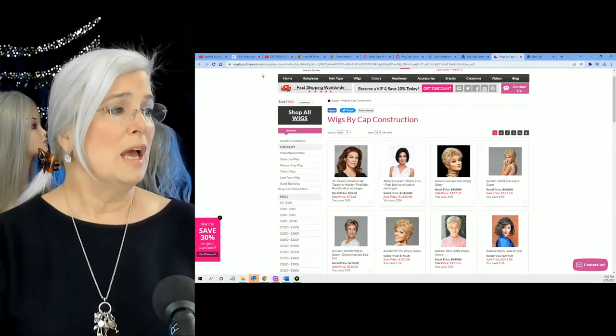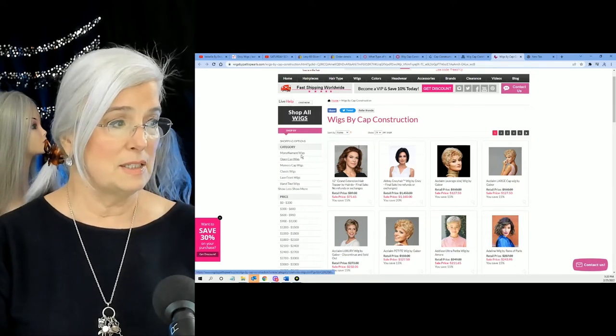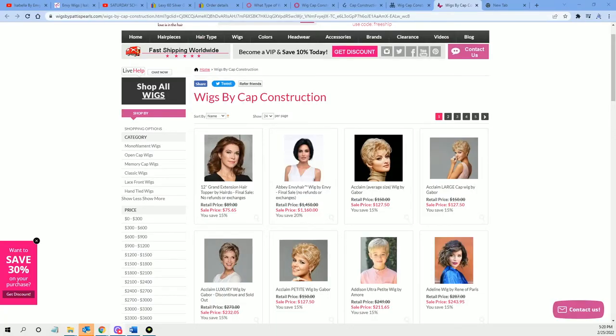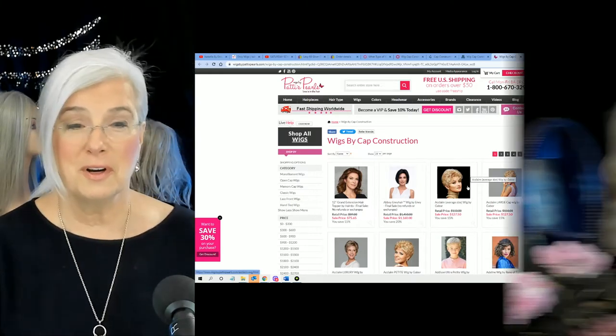Finally, Wigs by Paddy Pearls does something great where you can shop by category: monofilament, open cap, memory cap, classic wigs, lace front, hand tie — anything to help us not spend all day in front of the computer. I hope that helped you today.